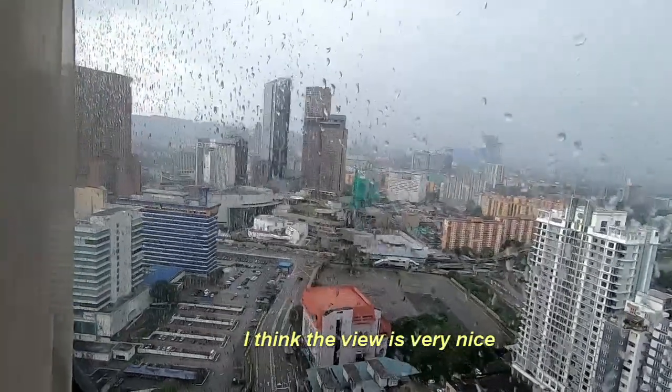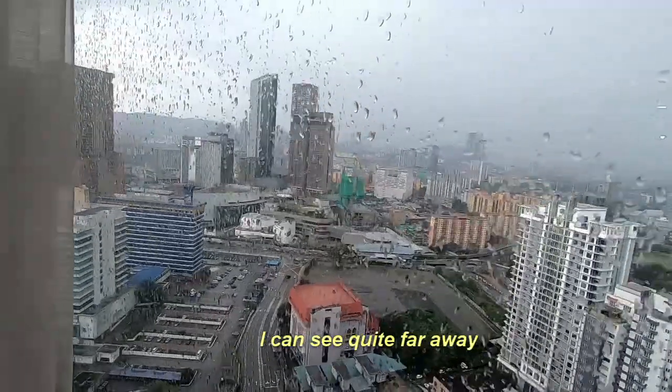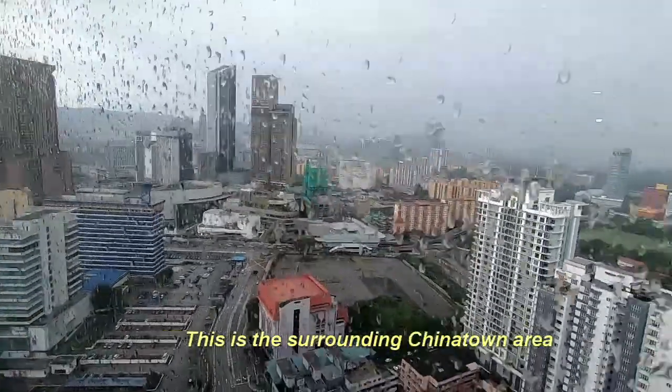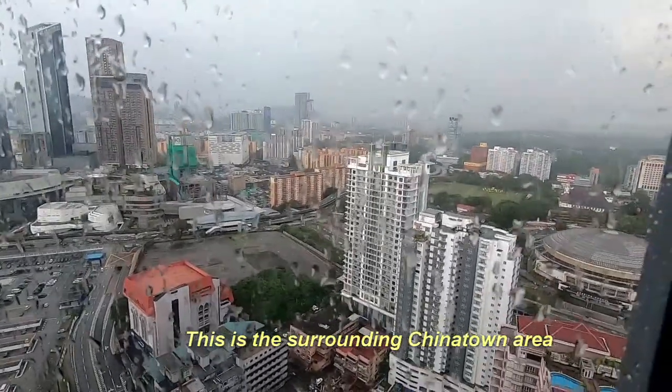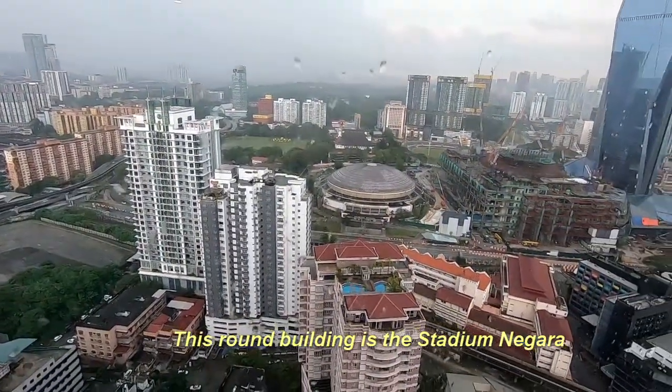At level 36 of The Robertson, I think the view is very nice. I can see quite far away. This is the surrounding Chinatown area.